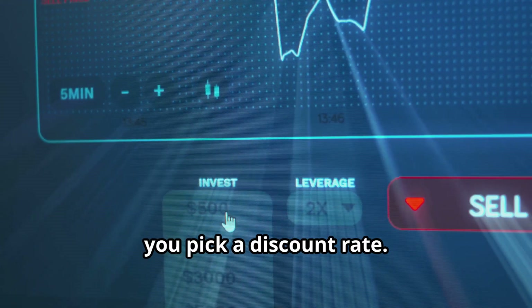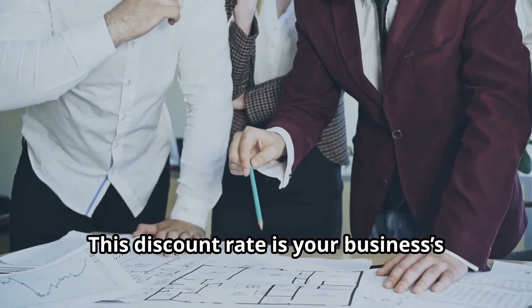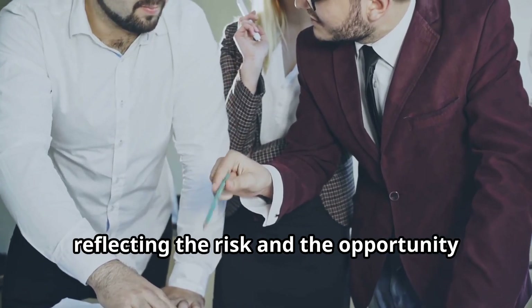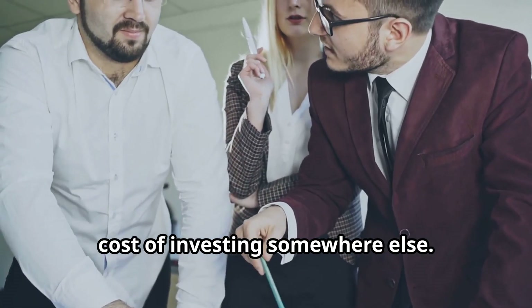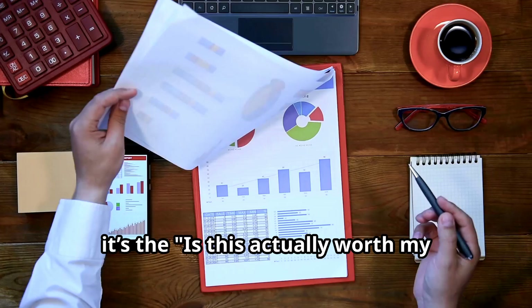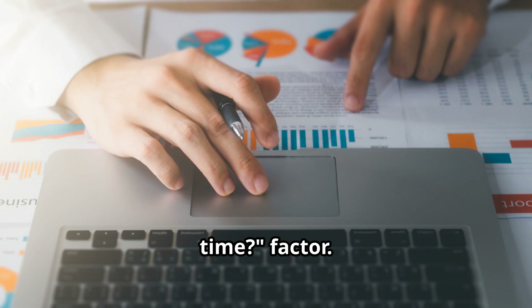Next, you pick a discount rate. This discount rate is your business's required rate of return, reflecting the risk and the opportunity cost of investing somewhere else. In other words, it's the 'is this actually worth my time?' factor.